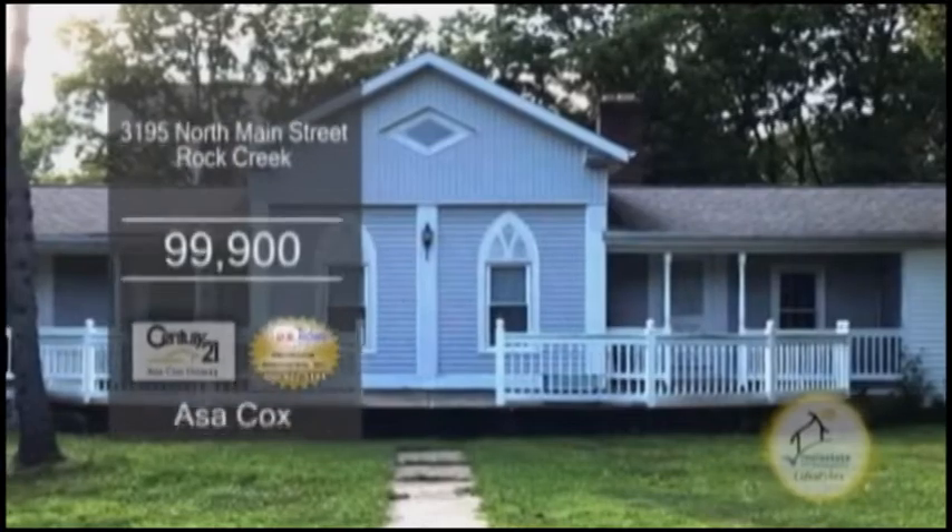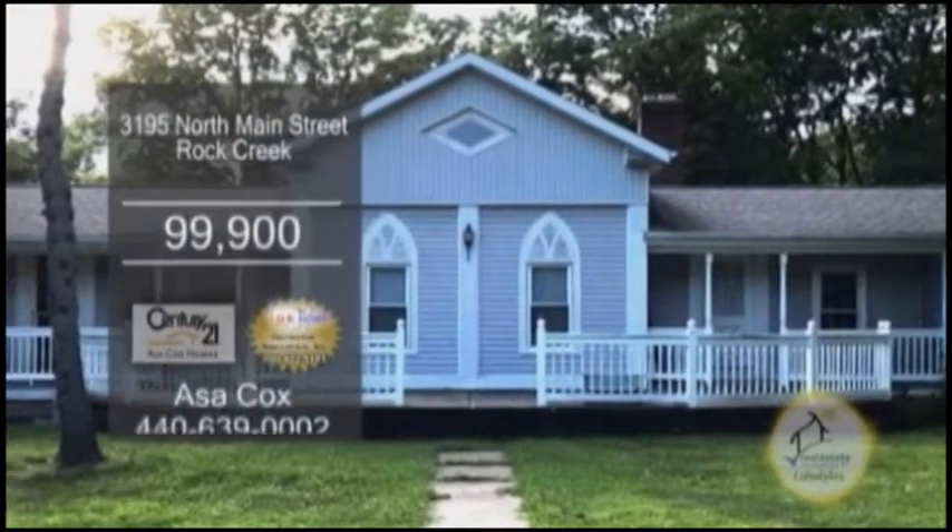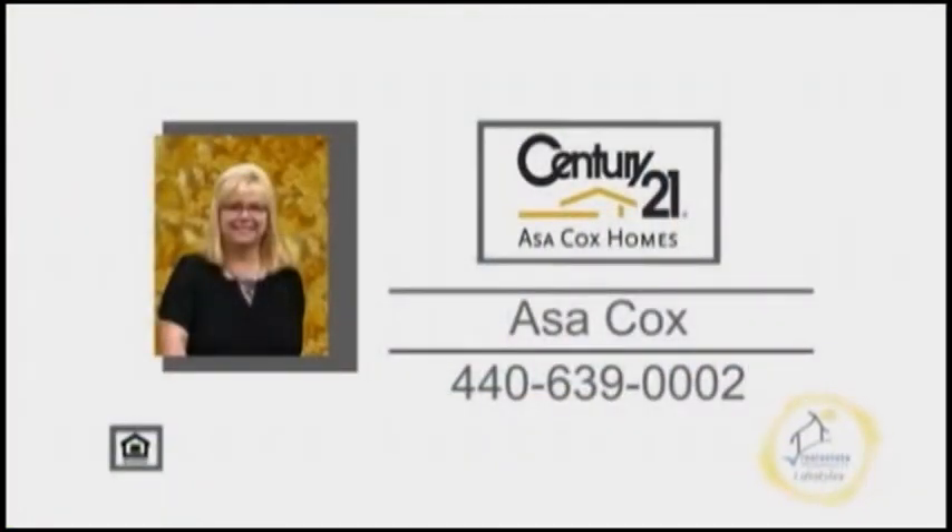The front porch is spacious and inviting. For more details on this home sold as is, contact Asa Cox.